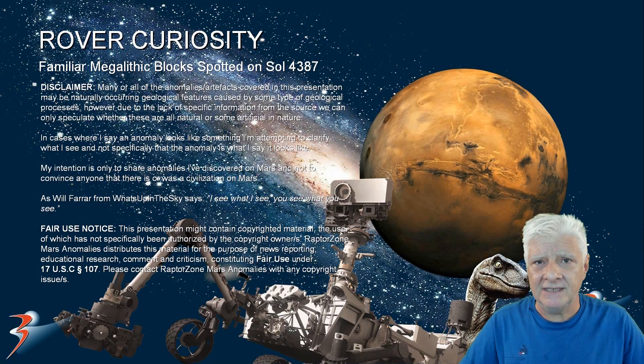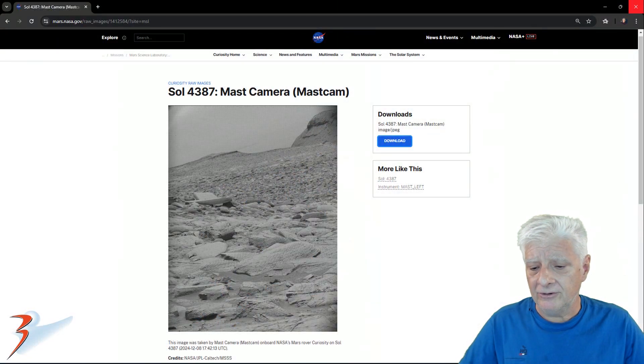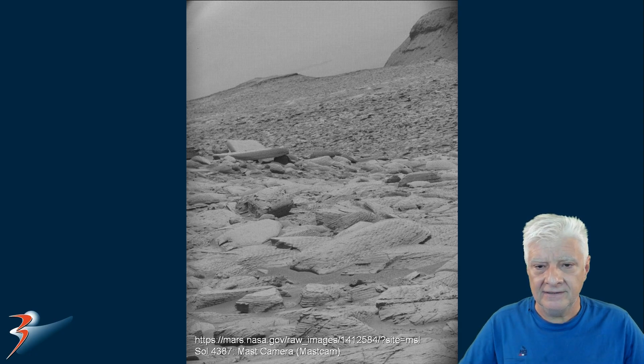A familiar sight returns in this presentation. I'll be showing you yet more evidence of potential megalithic blocks or slabs photographed by the rover Curiosity. This photograph we're analysing was taken on Sol 4387. I'll also be showing you two other blocks featured in the recent past, taken at different sites all within walking distance of this one. The mast camera took this photograph on the 8th of December 2024 — here's the original downloaded from the NASA site. I'll include all links to the reference material in the video description.